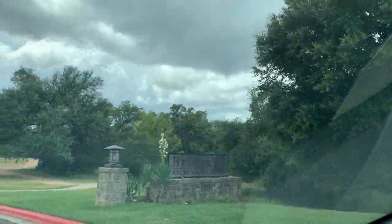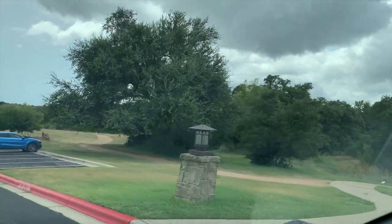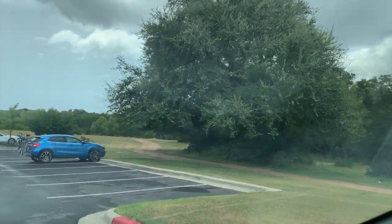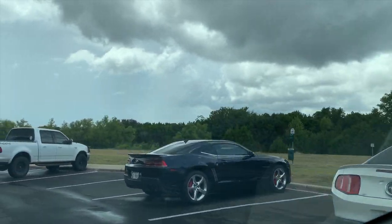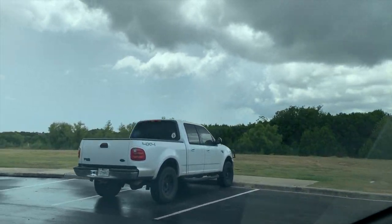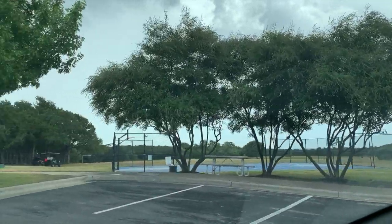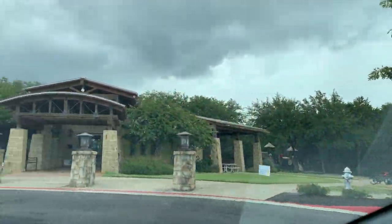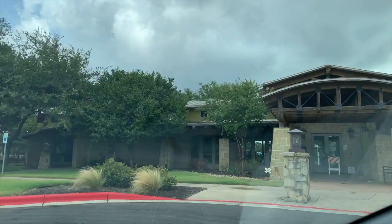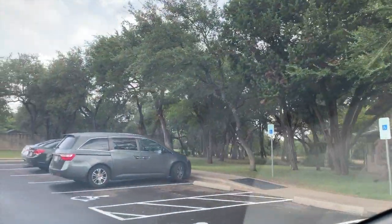Here we are at the Belterra Rec Center. They have all kinds of amenities here — you've got the basketball court, and within the Rec Center itself they have all types of programming. There's a playscape in the back, a pavilion where you can have picnics, and on the back side of the Rec Center is the swimming pool as well. And there's a neighborhood library right there — love the little neighborhood libraries.